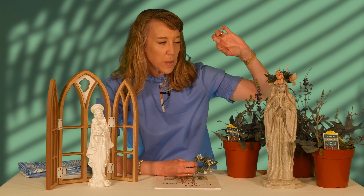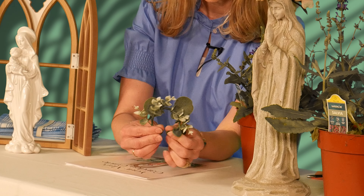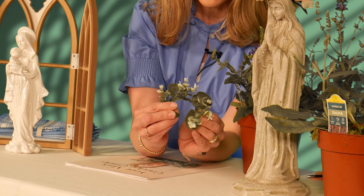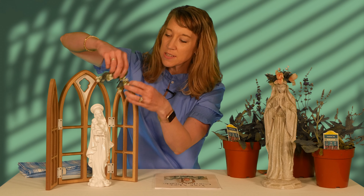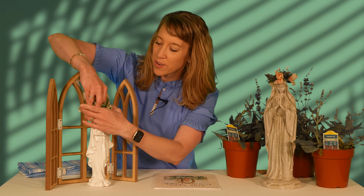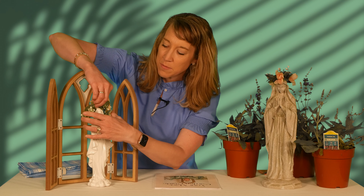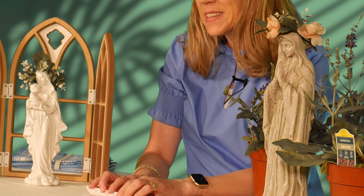If you make a crown and can't quite get it to stick, blue poster putty works really well to hook it onto her head. I also got another option from the Target dollar rack — I unhooked it, took it apart, and placed it on our Blessed Mother's head as a little crown. Those are some easy, quick ways you can honor our Blessed Mother in your home.